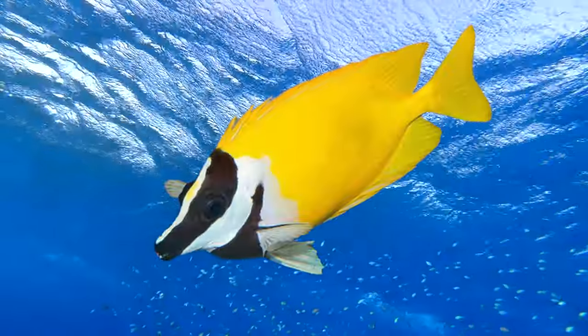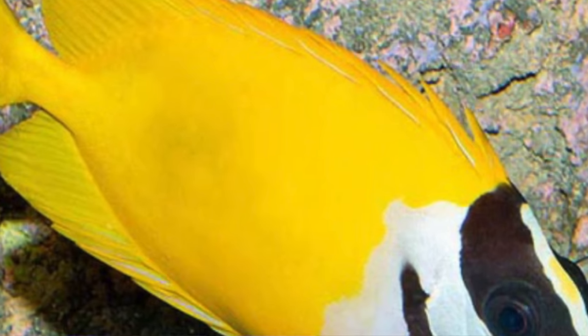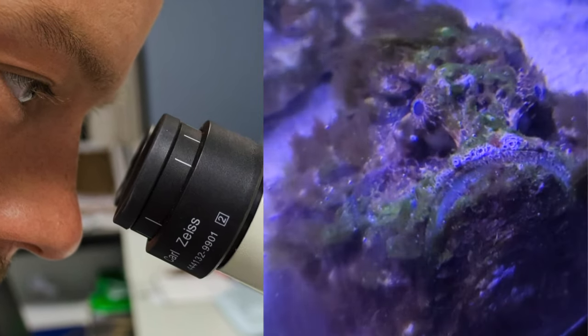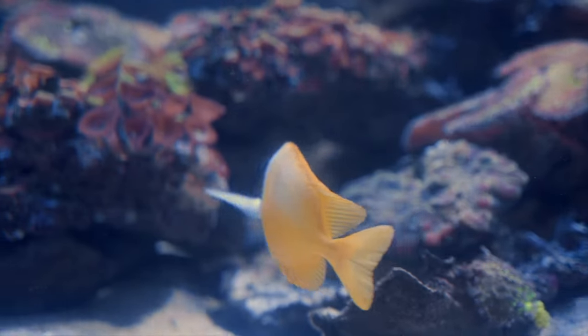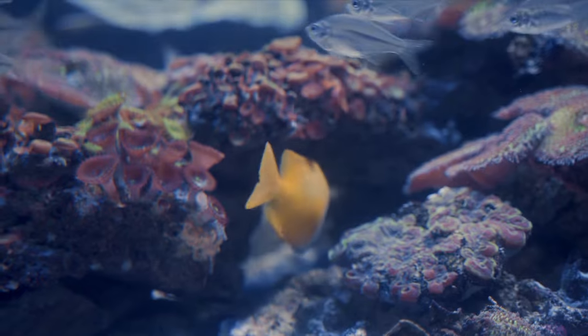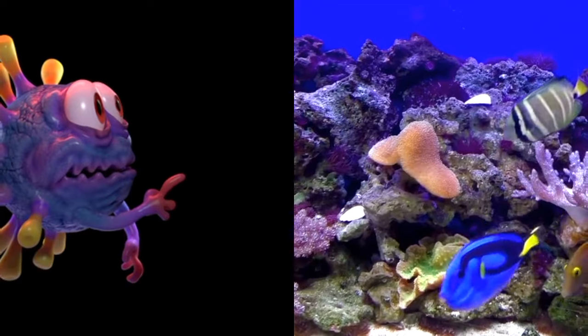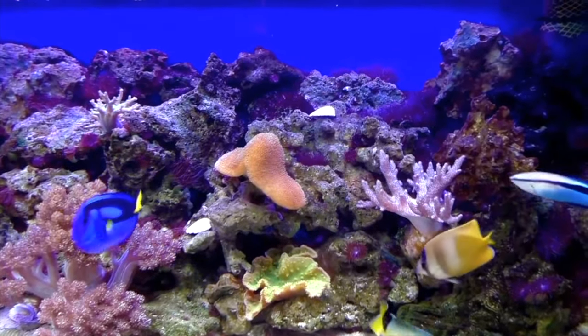The Fox Face Rabbit Fish possesses venomous spines on their dorsal and anal fins, which they use for defense. Research has found that the rabbitfish venom was similar to the venom of stonefish. They are generally hardy fish; however, they can be sensitive to sudden changes in water conditions. Only keep one fox face in your aquarium. Don't keep aggressive or predatory fish that may harm or stress the fox face.